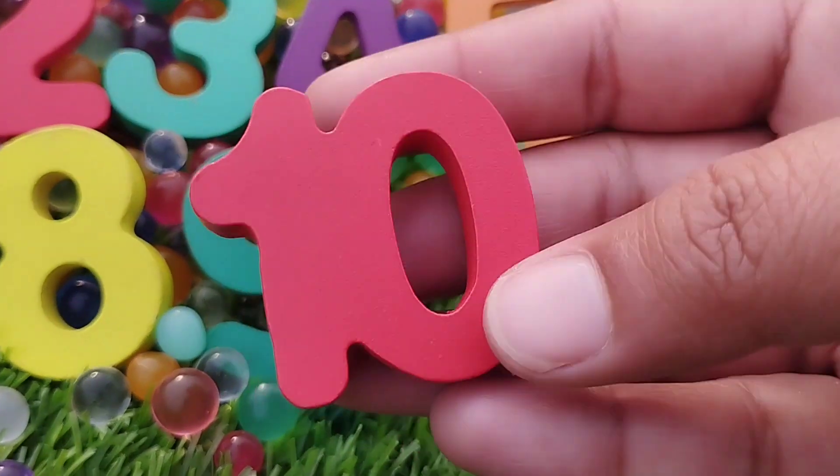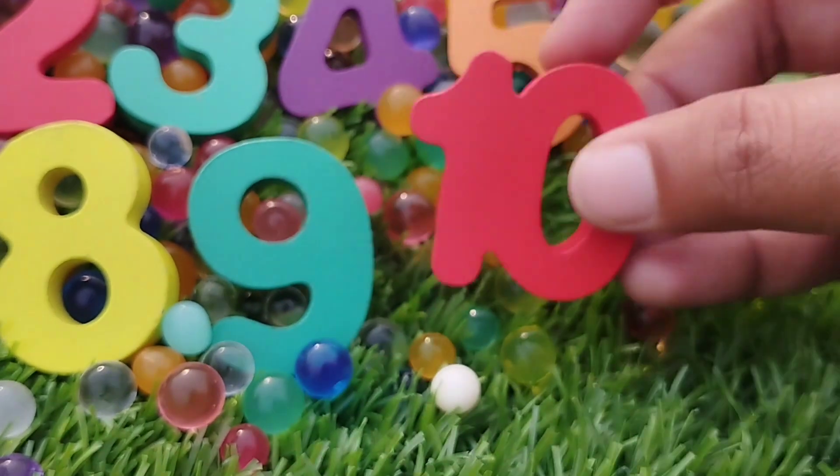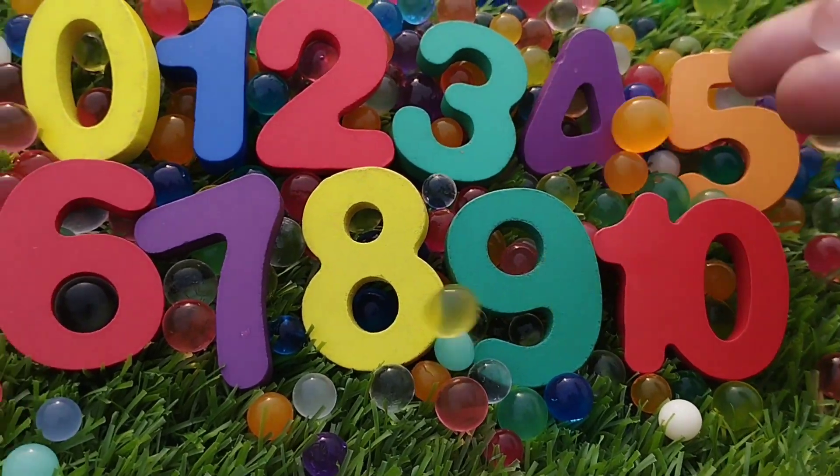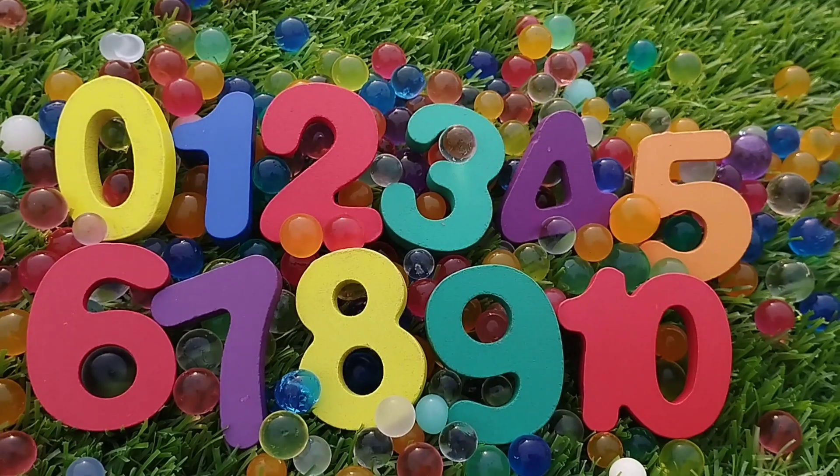And 10. 1, 0, 10. Number 10. They are numbers 0 to 10.